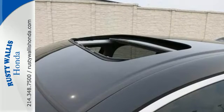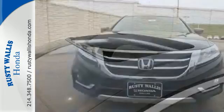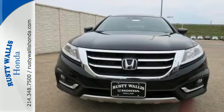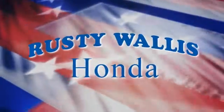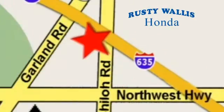Utility and quality go hand in hand in this wonderful Crosstour. Swing on by for a test drive at Rusty Wallace Honda — our primary goal is to satisfy our customers. Stop in today. We're easy to find, just off I-635 at Shiloh Road.